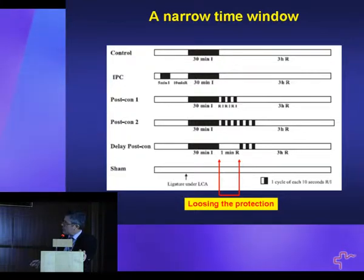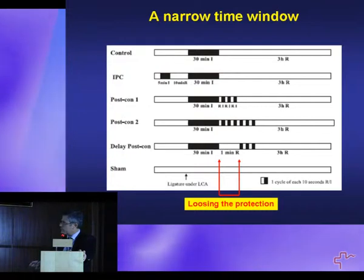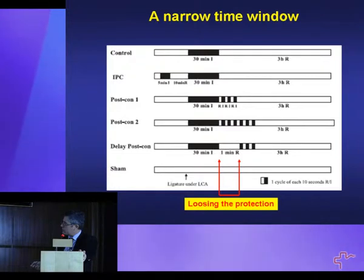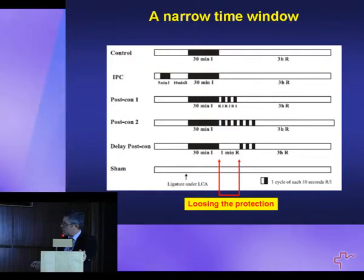The reperfusion damage occurs within minutes after reopening the artery. So we have to apply the treatment either before reopening the artery or within the first minute. If we are late, the protection is gone.